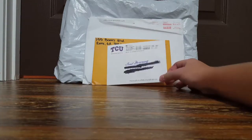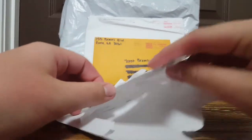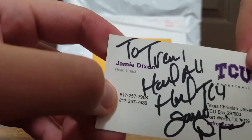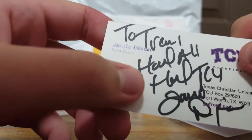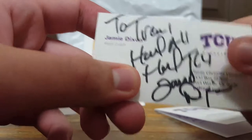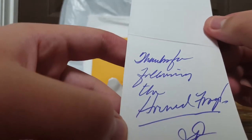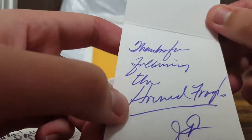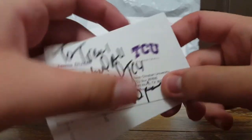This next one is coming in from TCU basketball. Just a week or two ago he sent me the same thing - I can't complain, I'm so happy every time I get him. This is to Trent and it's signed, and then he also sent something else signed. This is TCU basketball coach Jamie Dixon, so thank you very much coach.